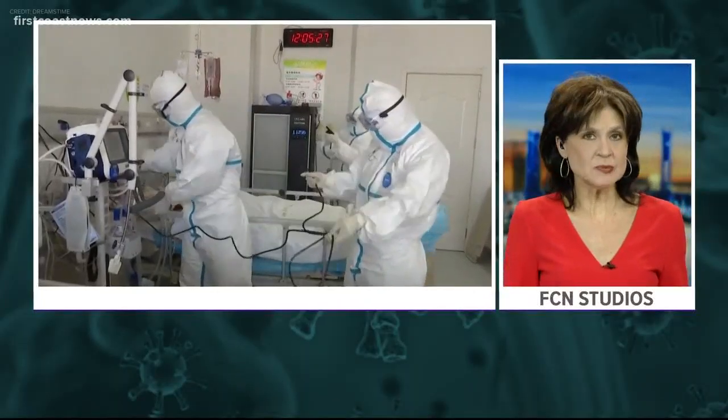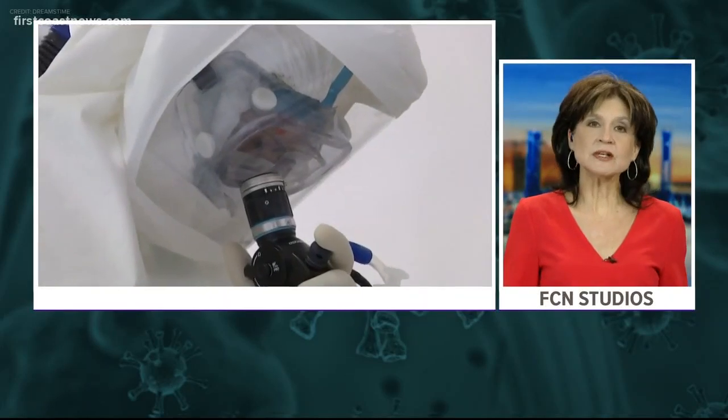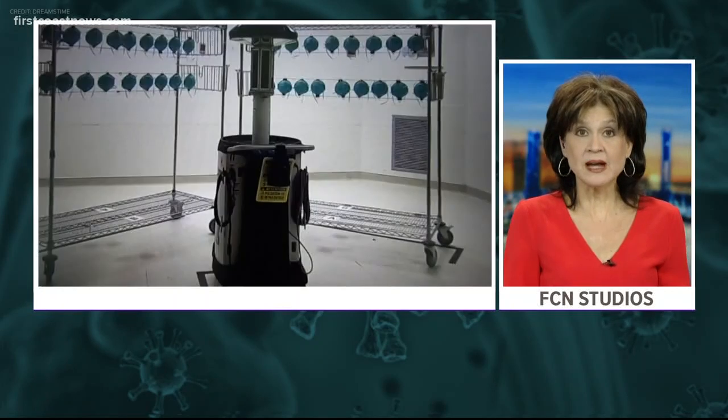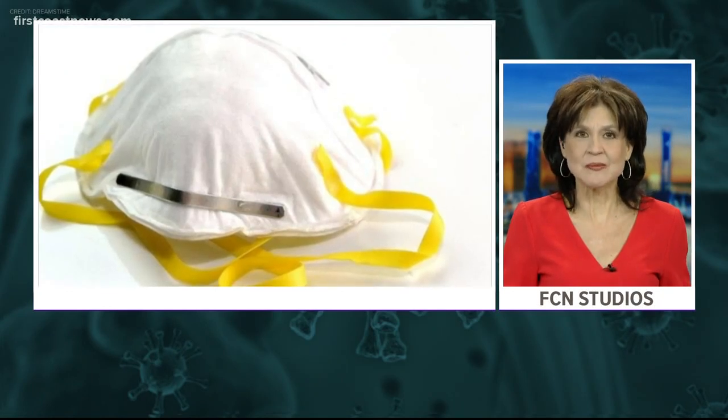As the COVID-19 pandemic grew, Baptist Hospital created teams within its facility to help find solutions. One of the biggest challenges was having enough N95 masks for those on the front lines. The team found a way to recycle the masks they are using, and they say it's very safe. On Your Side's Ken O'Meara shows you how that works.